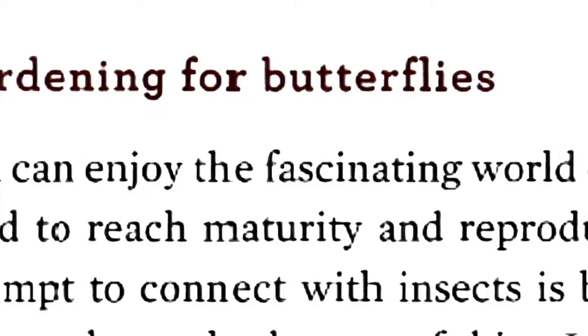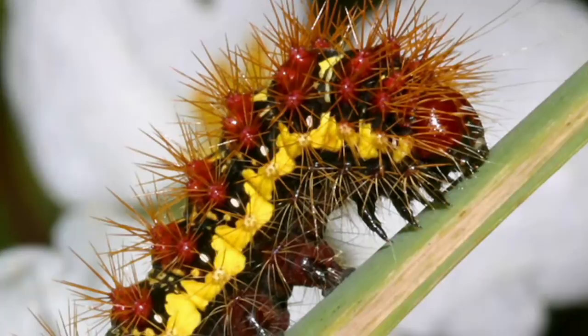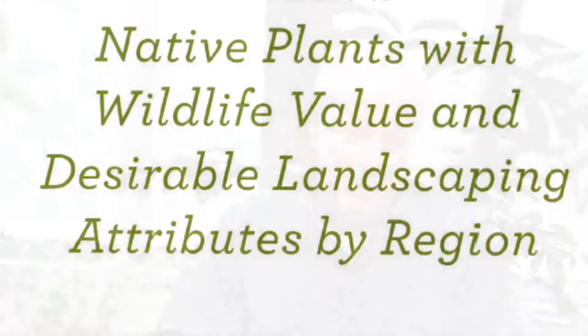We have a real drain on our biodiversity in this country because we're taking away habitat. The only way we're going to save these species is to share the spaces where we live and work, and to a lesser extent where we farm. This book talks about the relationships between plants, how they capture energy from the sun and pass it on to other organisms, and how insects are a very important component of that.